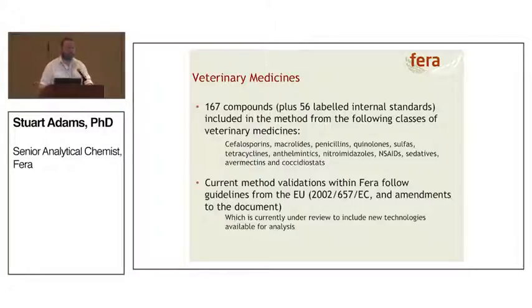Let's talk about what type of non-targeted analysis we're going to do. We're looking at 167 veterinary medicines plus the associated 56 labelled internal standards, split across 12 classes of veterinary medicines. We currently follow EU 2002/657/EC and all its amendments, which establishes the method criteria for how our method should perform. This document is currently under review to look at new technologies available on the market — 2002 indicates they started talking about this in the late 90s, so it's time for the document to be overhauled and updated.